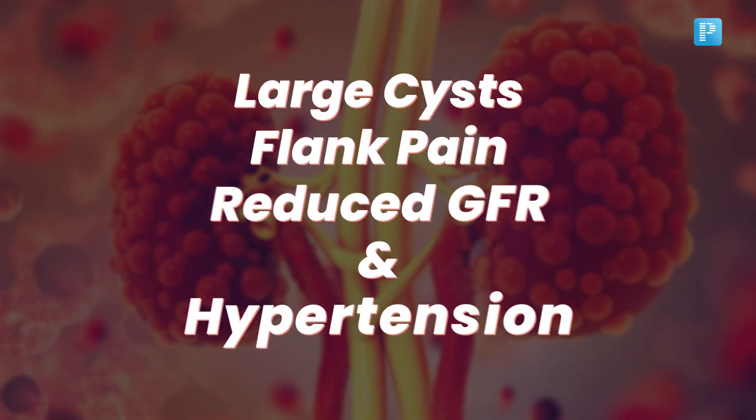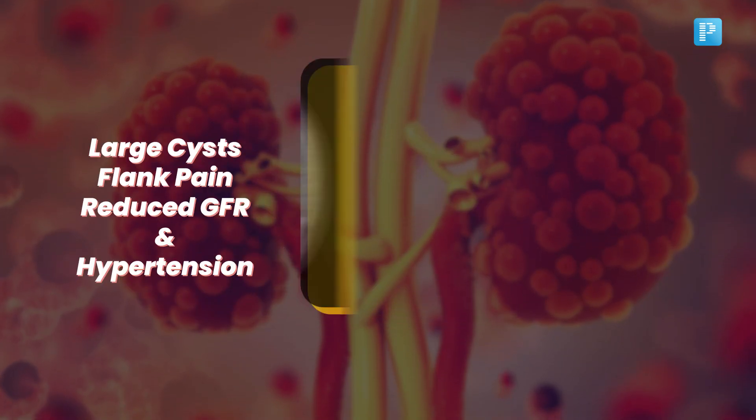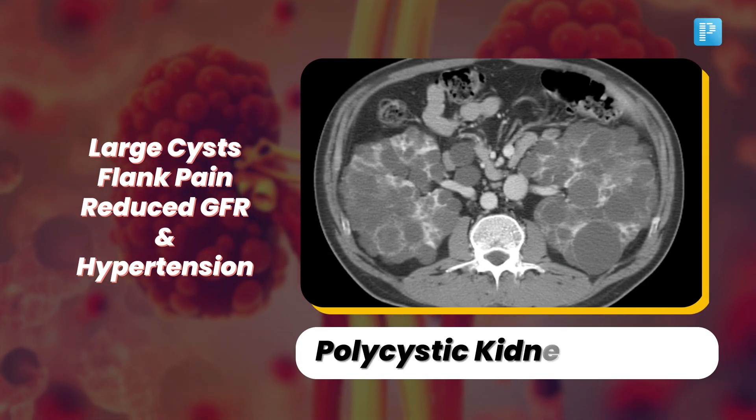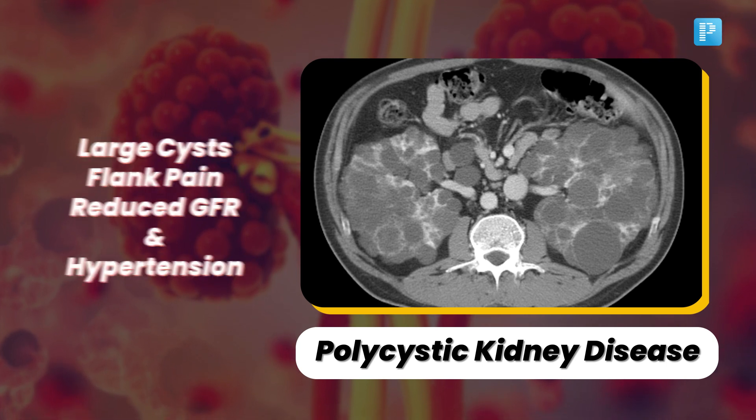Check out this image with numerous large cysts, flank pain, reduced GFR and hypertension. It's polycystic kidney disease. PKD is a genetic disorder characterized by the growth of cysts in the kidneys.